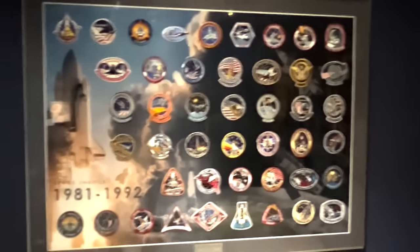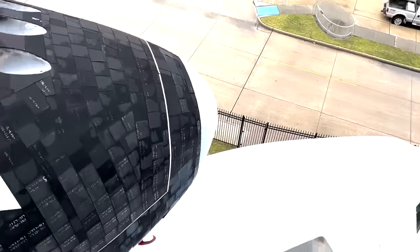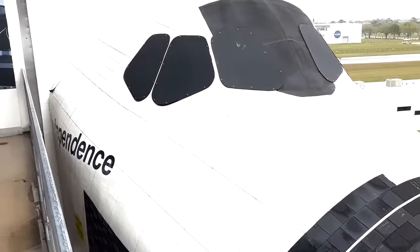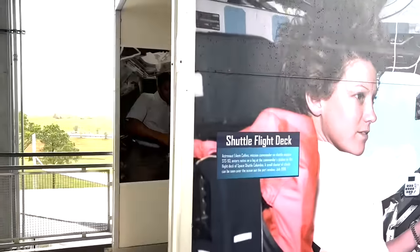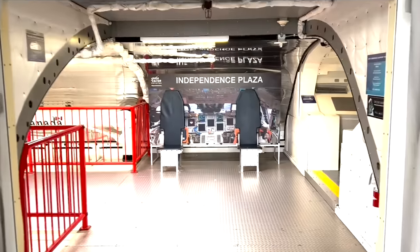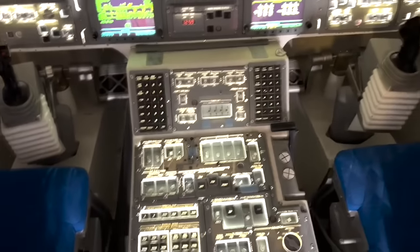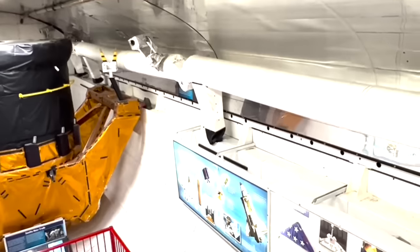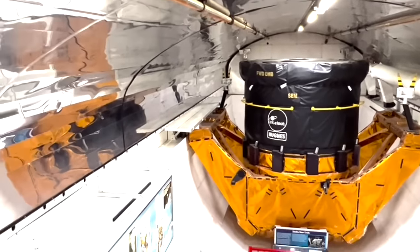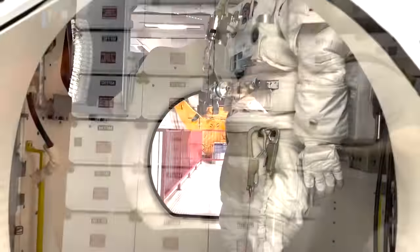The other thing that the Space Center Houston offers that is super cool is to explore Independence Plaza and the shuttle carrier aircraft. You get to see right up close how they transported the Space Shuttle Independence around. Here you start on the top floor with a look through the Space Shuttle flight deck including all the controls. I can't believe you can actually walk through a space shuttle. There are lots of displays so you can see what it would have been like, including the very important toilet.